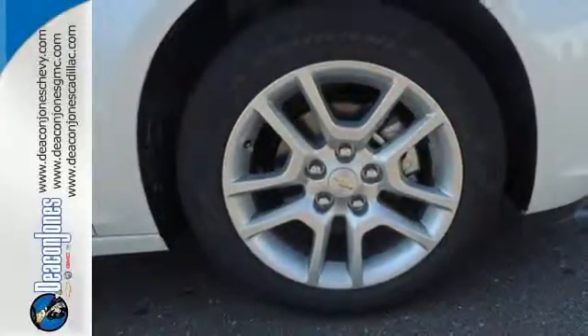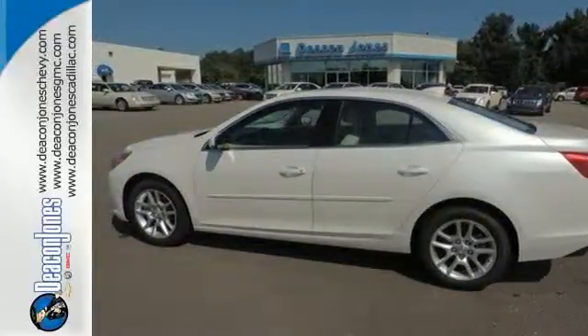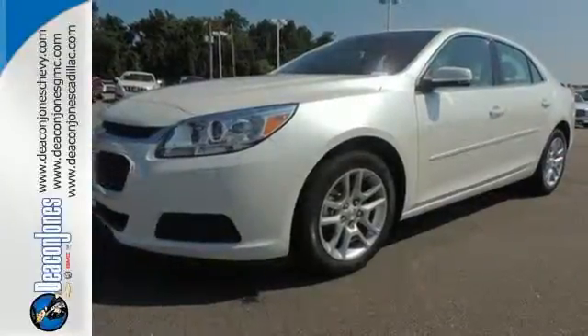you'll have all the driving confidence you need to make the most of every journey. It's more than just a mid-size car with good looks. Come test drive this sedan now.